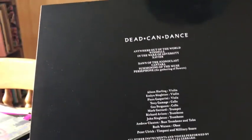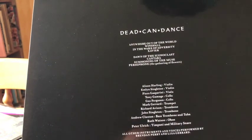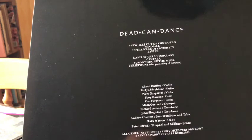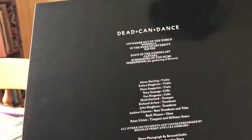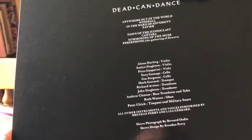It's sort of ambient music but with real instruments - violin, cello, trumpet, trombone, tuba, oboe, timpani, and military snare. Lots of droney music but I'm really looking forward to spinning those and very pleased to find them.